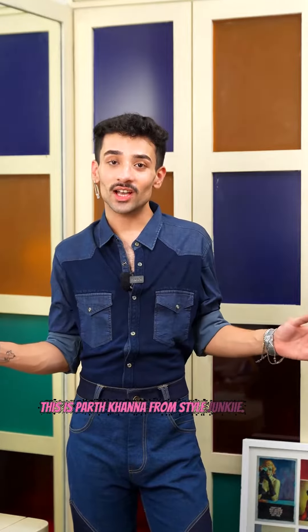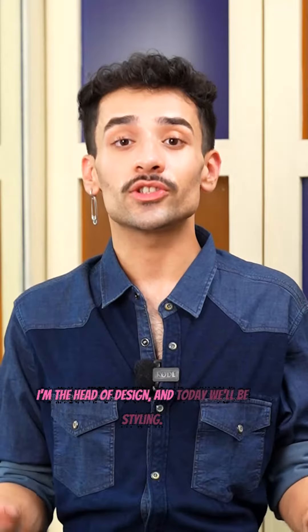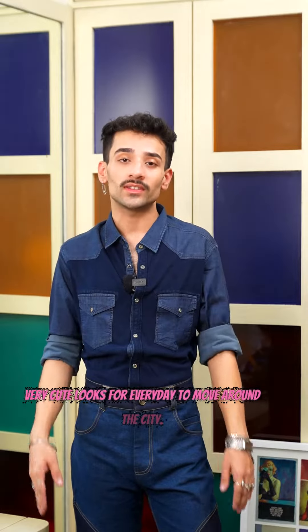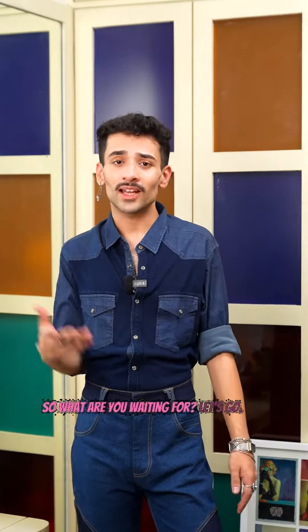Hey guys, this is Park Khanna from Style Junkie. I'm the head of design and today we'll be styling very cute looks for every day to move around the city. So what are you waiting for? Let's go!